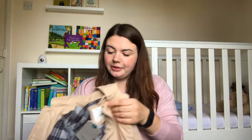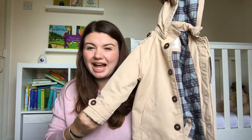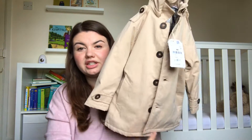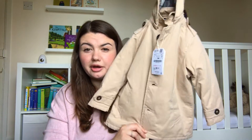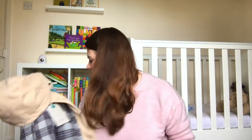I also got him this coat which is a trench coat but it's quite padded, which is nice, and it's got all this soft material on the inside. As soon as I saw this I knew I had to get it for him. It's so cute but I know it's gonna get grubby quite quickly.